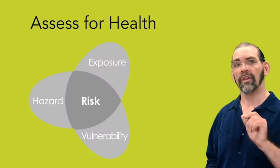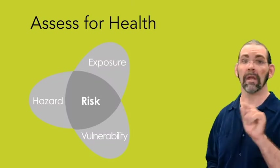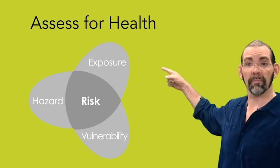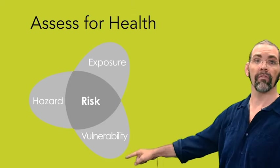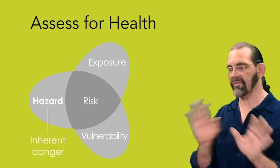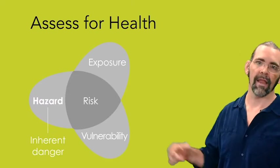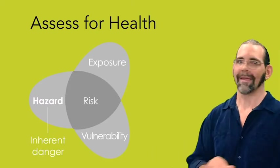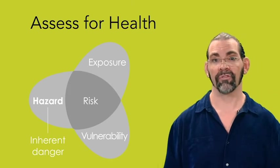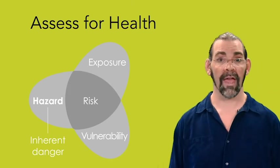Also note that this scores hazard, not risk. Risk is a combination of hazard, your exposure to the hazard, and your vulnerability to the hazard. But here we just care about hazard — the inherent danger. So it doesn't matter how good your protective equipment or procedures are for minimizing exposures. All that matters is the hazard.